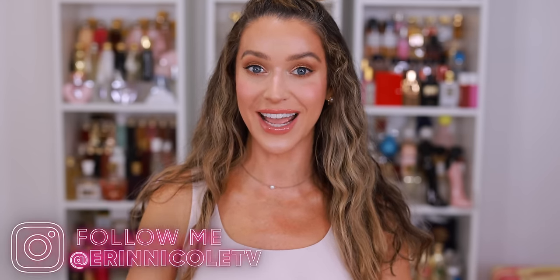Hey beauties, welcome back to my channel. Since the Sephora savings event is right around the corner, today I've partnered with Sephora at Kohl's to share my new holy grail favorites and some of my most restocked products from Sephora. So you know I highly recommend everything we're going to talk about today. I think I am more excited than normal if that's even possible, because the savings event means the end of the makeup no-buy that I started at the very beginning of the year.